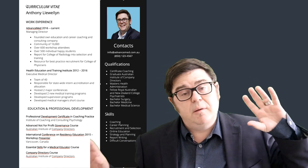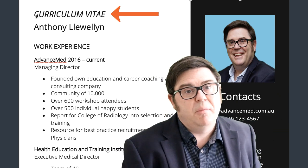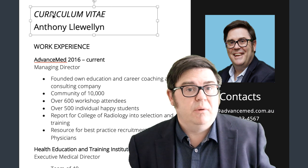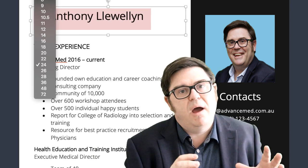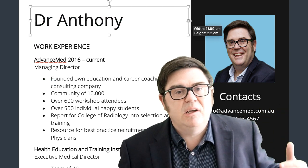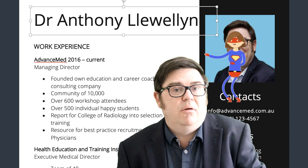Far too often do I see people put non-essential words at the top of their resume like 'curriculum vitae' or 'resume' when we actually know what this document is. Get rid of those words, get rid of the erroneous text, and just put your name in the biggest, boldest, largest font size letters you can at the top of the page, because your name is the hero of this document.